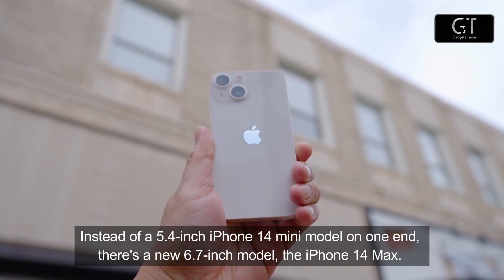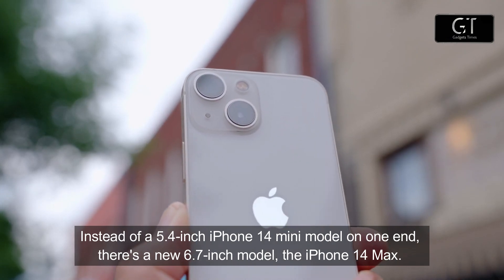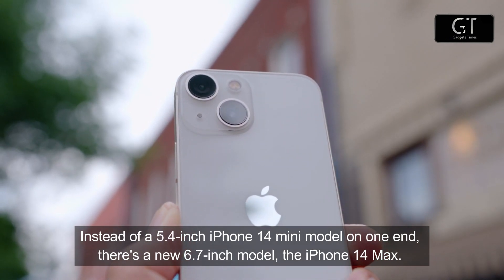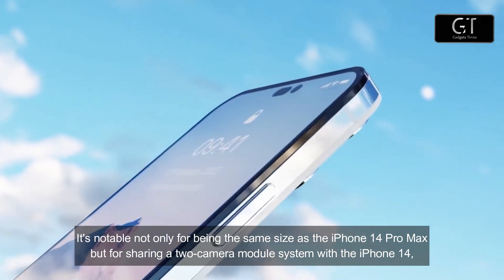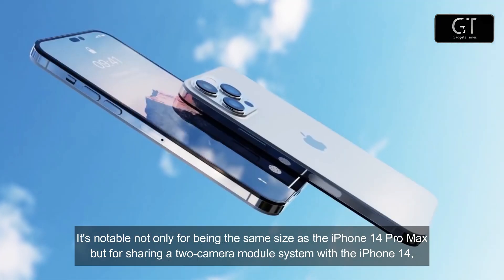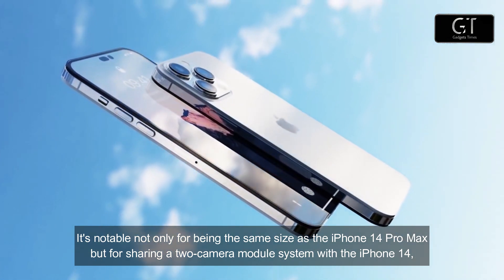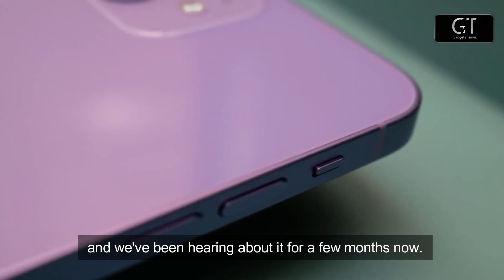Instead of a 5.4-inch iPhone 14 Mini model on one end, there's a new 6.7-inch model: the iPhone 14 Max. It's notable not only for being the same size as the iPhone 14 Pro Max, but for sharing a two-camera module system with the standard iPhone 14. We've been hearing about it for a few months now.